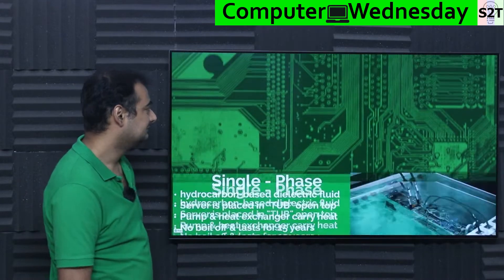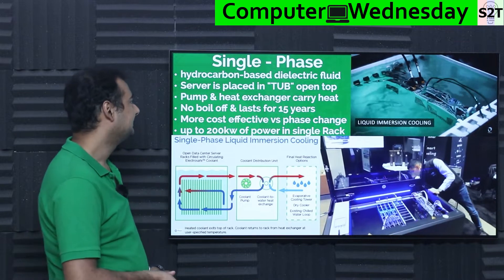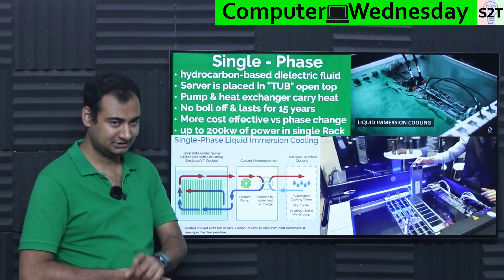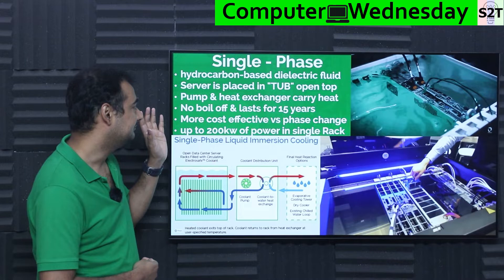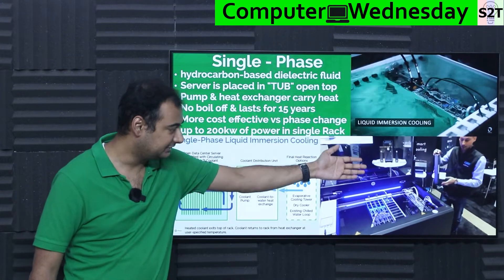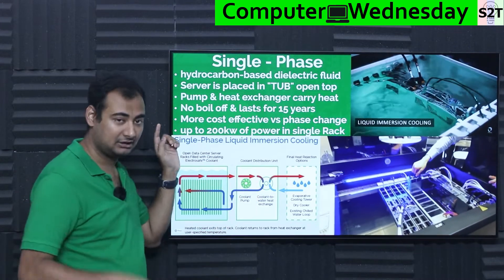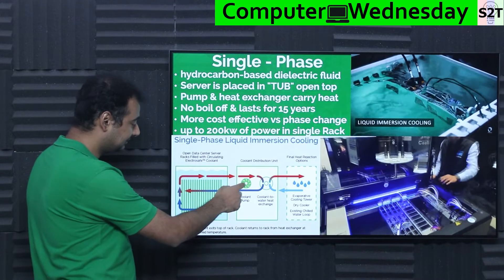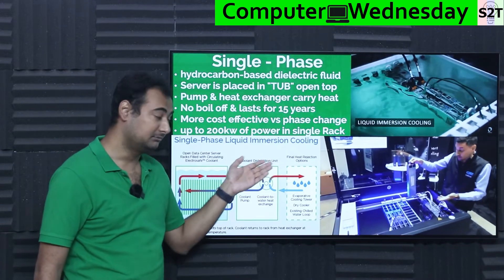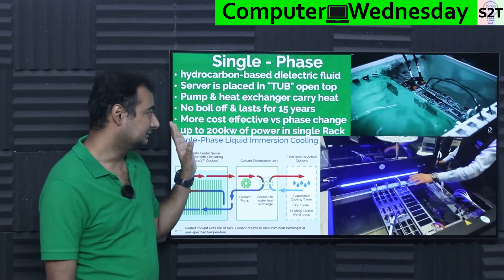Then we come to single-phase immersion cooling. What if you don't want to deal with toxic stuff or boiling that requires gas-tight systems? Hydrocarbon-based dielectric fluids are used — essentially a cousin of mineral oil but hydrocarbon-based. You place the server in a tub — you don't need a gas-tight chamber, just a tub with a cover on top to make sure people don't fall in. There is no boiling. You use a pump to circulate the fluid to a heat exchanger, then use building water cooling, evaporative cooling, dry cooling, or an existing chilled water loop.